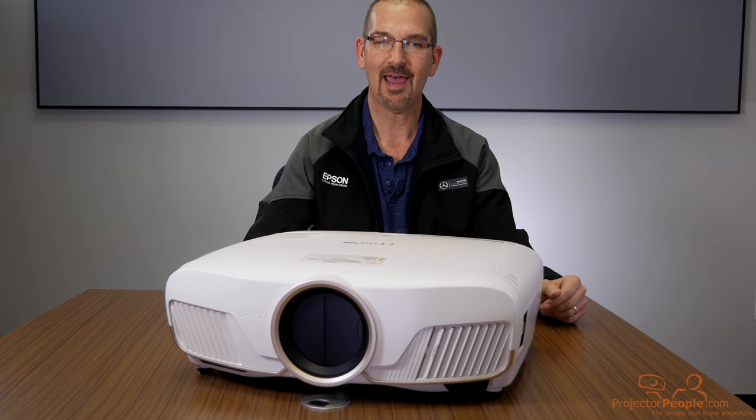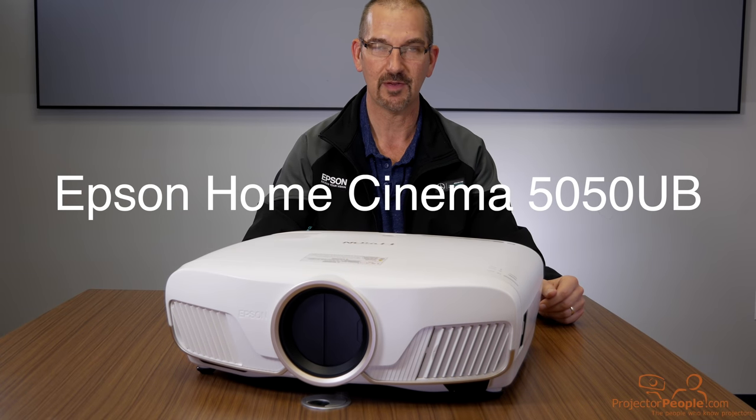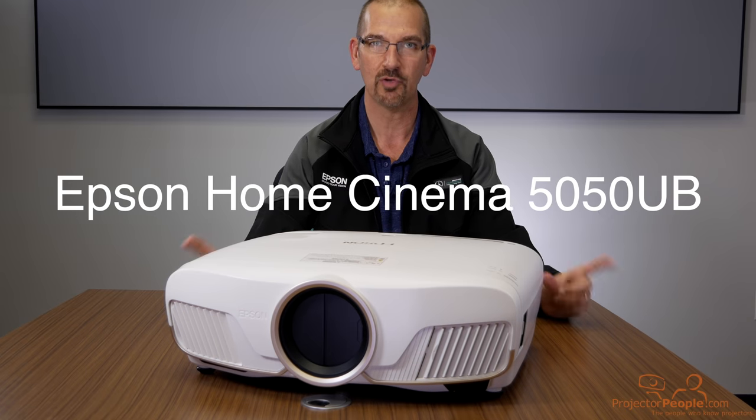In front of me I have the Epson Home Cinema 5050UB. This is the Pro UHD.